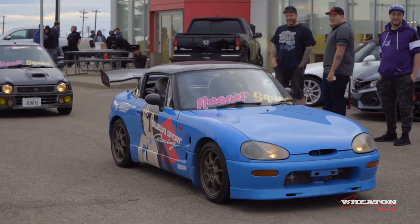The Alto is a 97, the Cappuccino is a 92. I got into them, seen them online and stuff. I just wanted this quirky little small thing with little three cylinders.